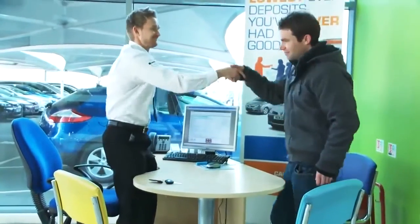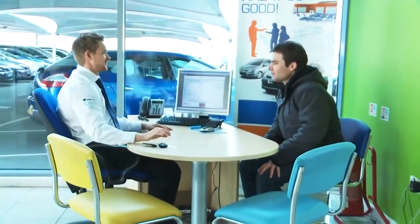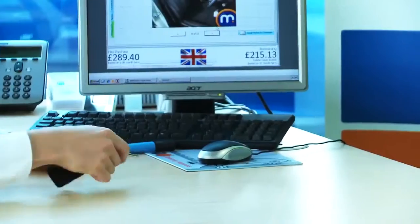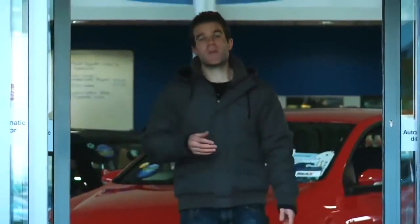If you're buying from a dealer, you may decide to trade in your current car. You're unlikely to get as much for it as you would if you sold it privately, but note that it's the difference between what you get for your old car and what you pay for your new one that matters. The cheapest way to buy is cash up front.